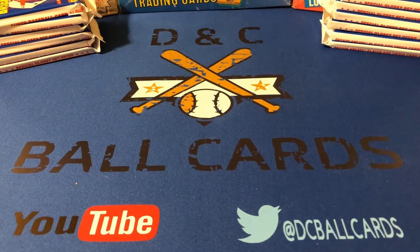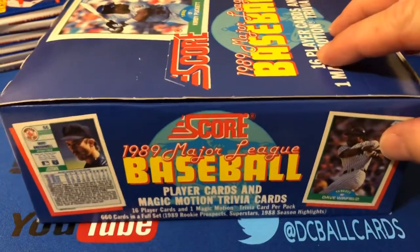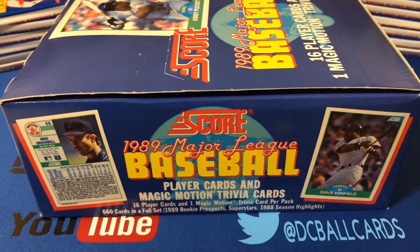Hi again, it's Corey with D&C Ball Cards, back again with another Junk Wax Era video. Today we're going to be busting into a box of 1989 Score. This is a 660 card set, the second year of Score, and like the '88 Score set, these cards feature six distinctive inter-border colors on the front and are divided into 110 card color groups.